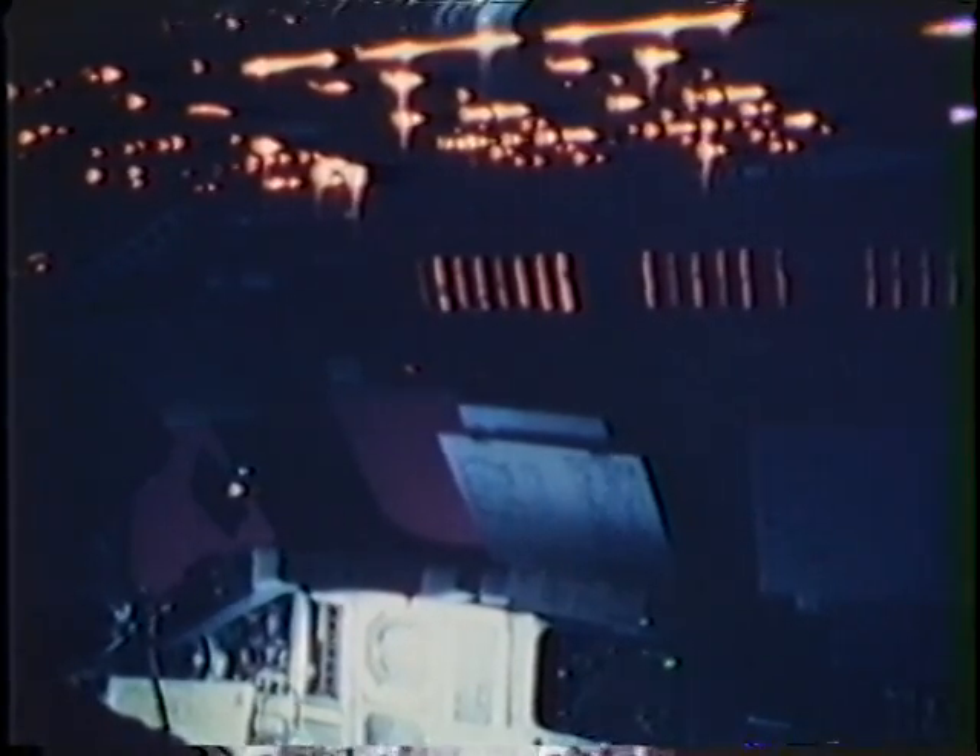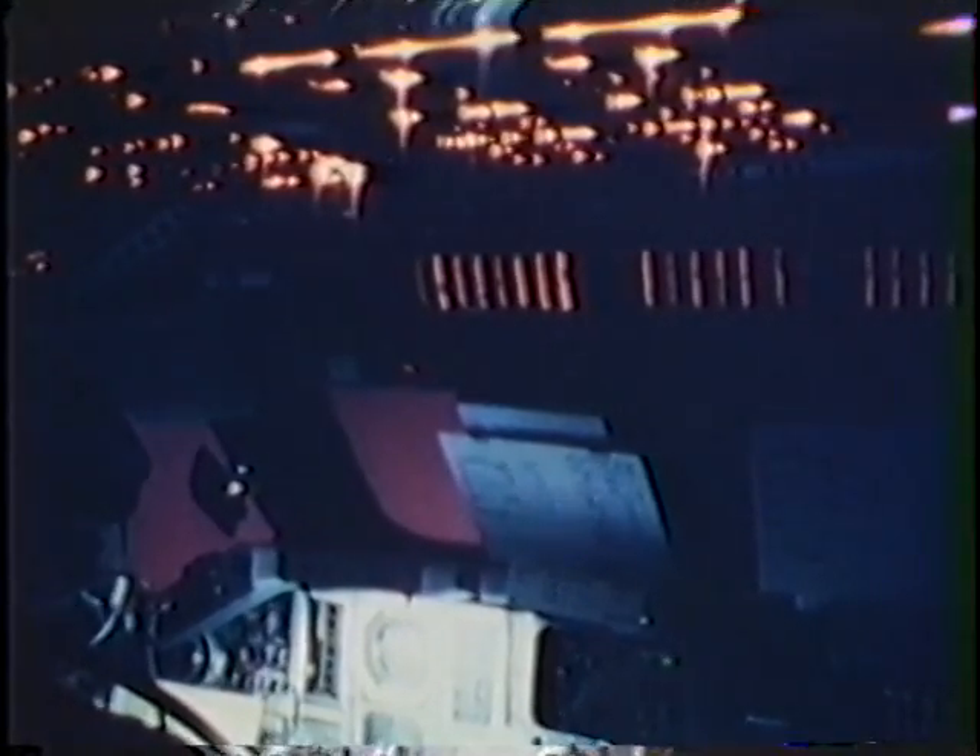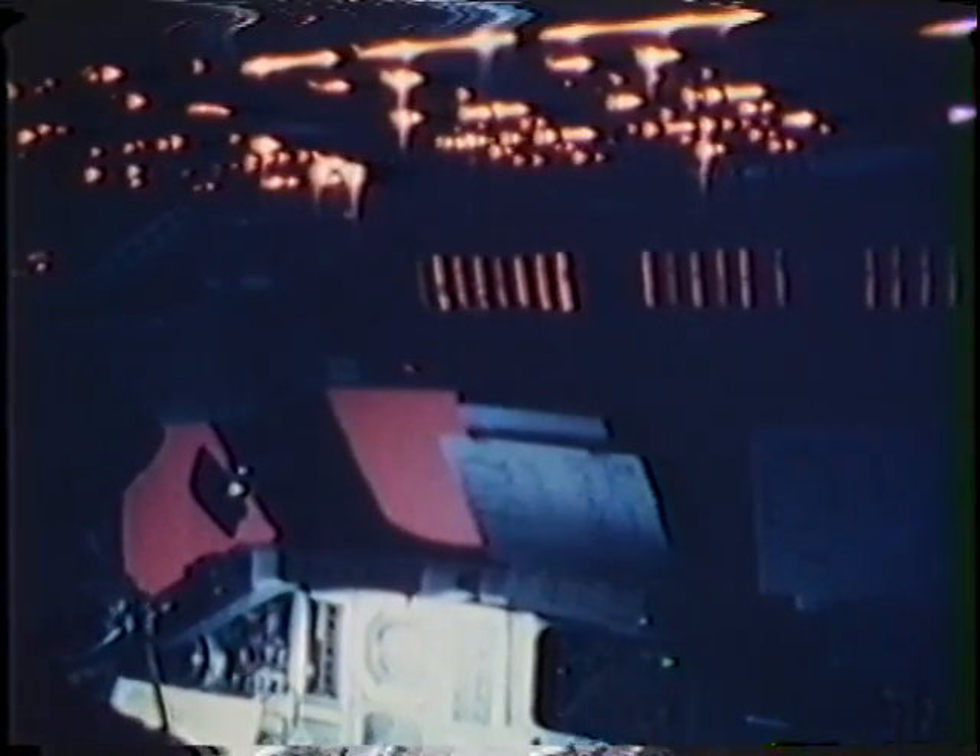It gets brighter and brighter and then stays for a good part of the re-entry. We re-entered during nighttime and so we could see this rose-colored glow for a long period of time.